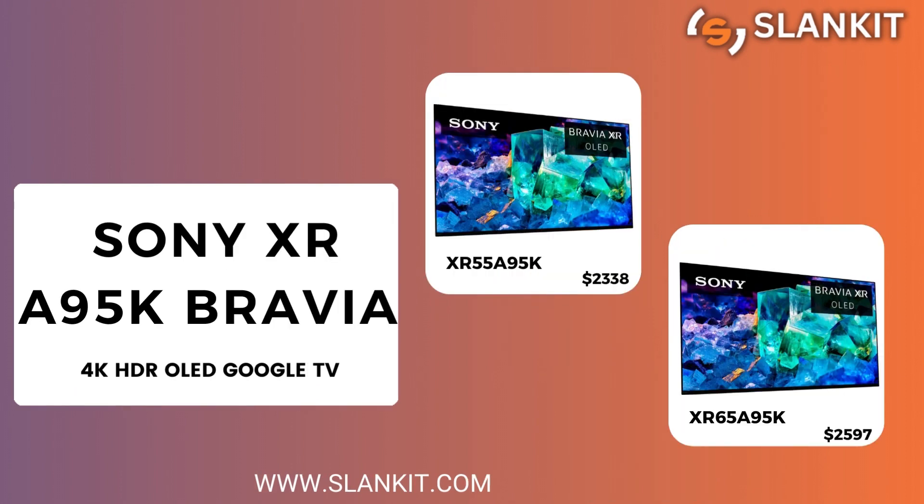Last but not least is the Sony XR-A95K. It is available in 55 and 65 inches.